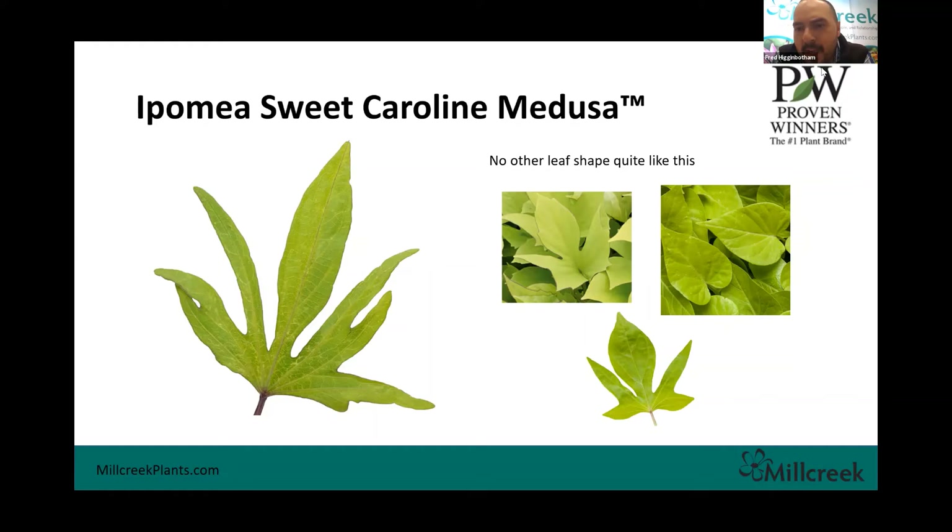Ipomoea Medusa — it's really amazing over the years seeing how plants and the breeding has just transitioned. Ipomoea has come a long way from just the classic green and then the Blackie and the Tricolor. Now there are so many different shades and different shapes. We grow three varieties on the right with unique shapes, but we've also added this Medusa here as well — something new, something different, maybe not for everybody, but we're excited to offer it.